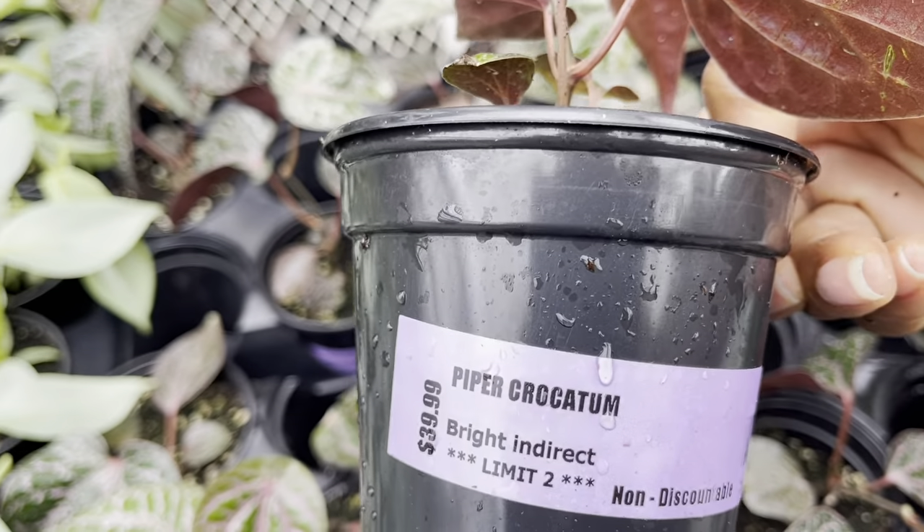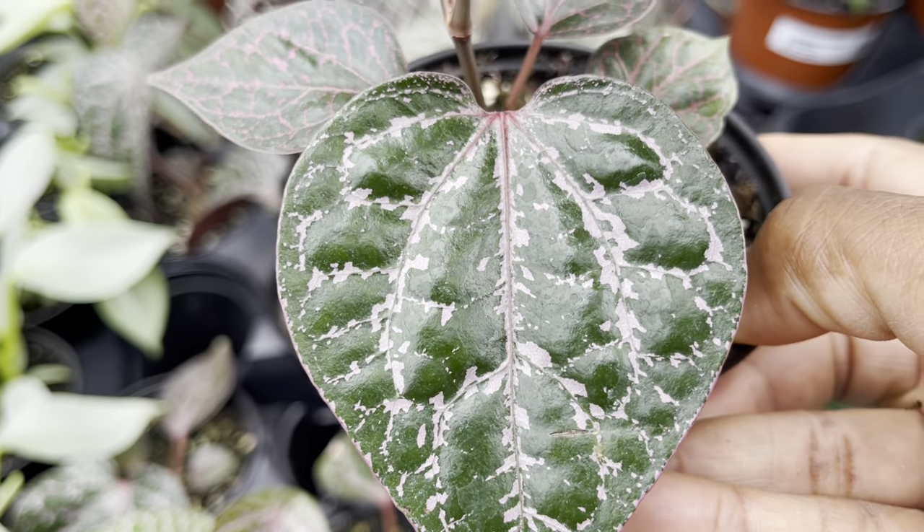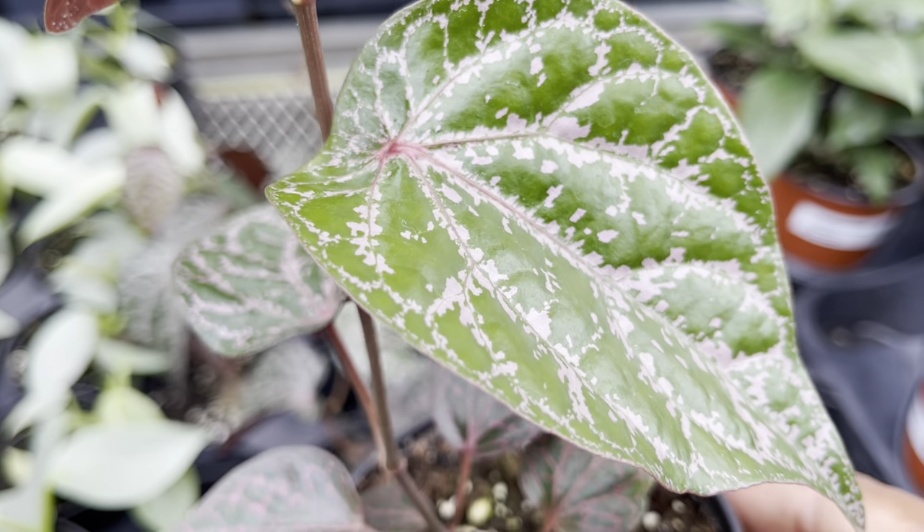Another popular gem this month is the Piper corcatum. These beauties are $40. Look at the pink veining on these leaves — so scrumptious!